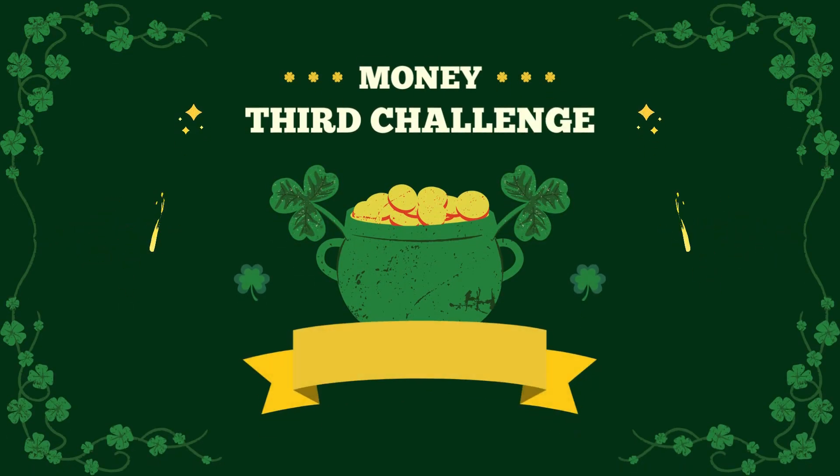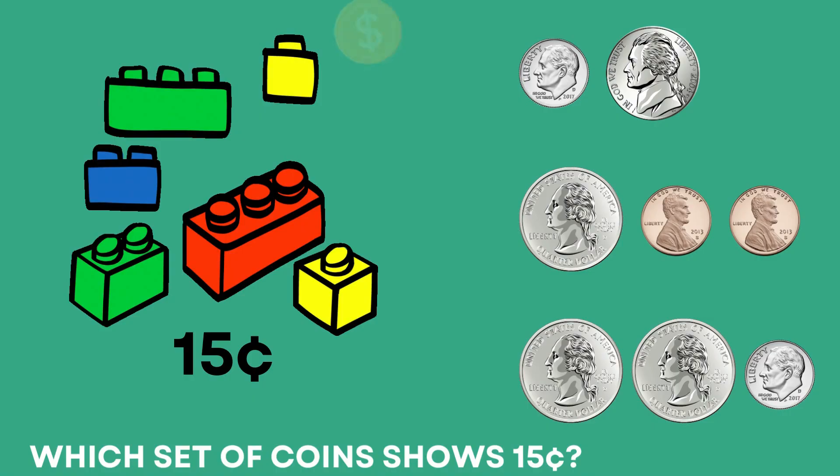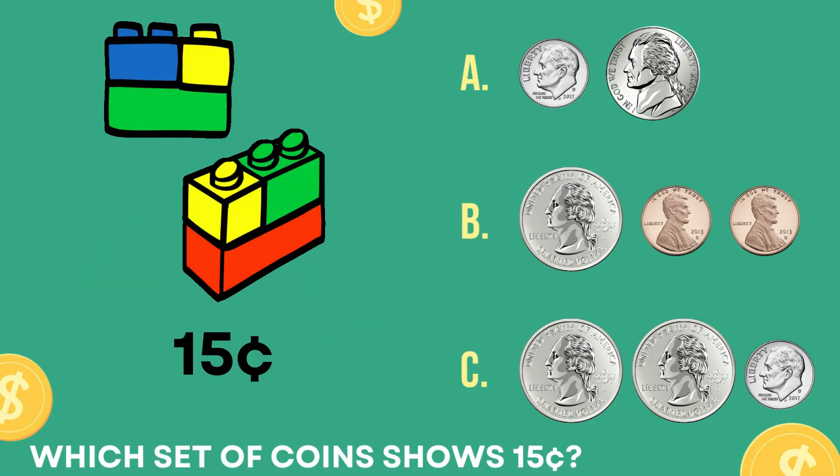Excellent job. Challenge number three. Which set of coins shows fifteen cents? The correct answer is letter A. Ten cents and five cents is fifteen cents.